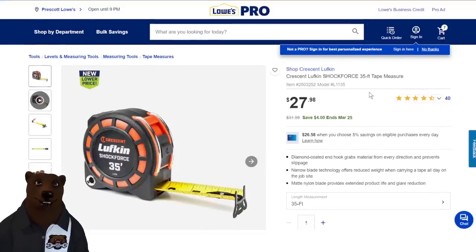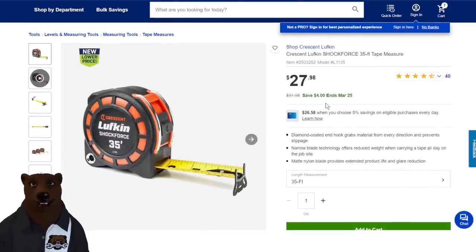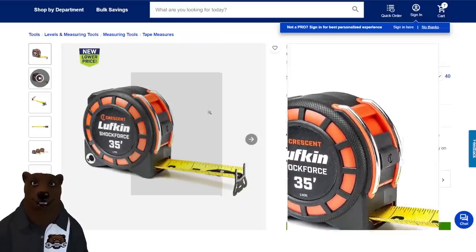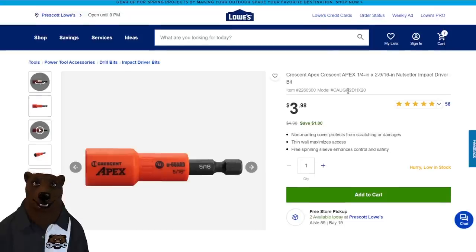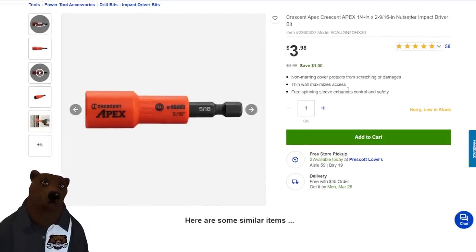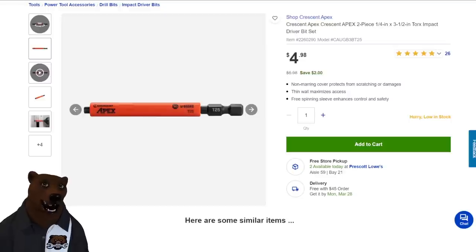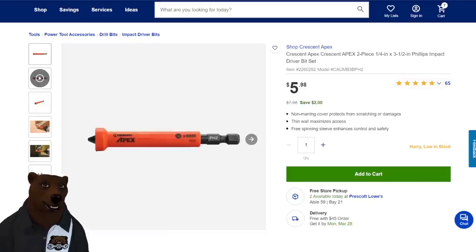Lufkin Shock Force 35-foot tape measure — $27.98, even after $4 off. That's a pretty big tape measure. Lufkin is a Crescent brand; I think they make pretty good tape measures. Next up, we've got U-Guard magnetic nut setters — these protect from scratches and damage on your impact. Don't confuse it with the shock guard; this is not going to protect against electricity. We've got the 5/16-inch for $3.98, the quarter-inch for $3.98, the Torx for $4.98, and the Phillips impact set for $5.98.